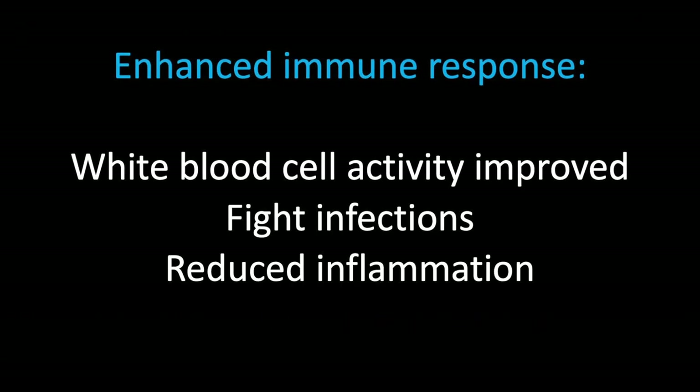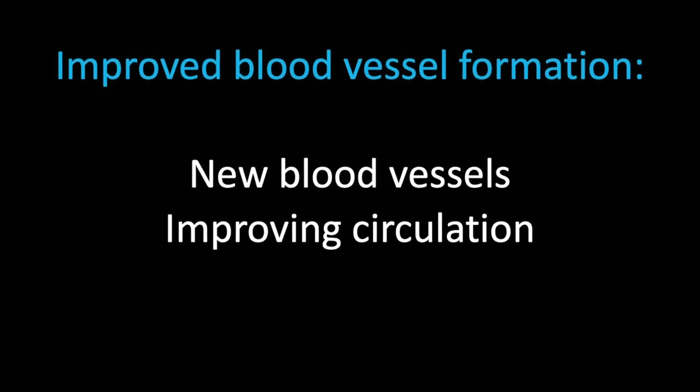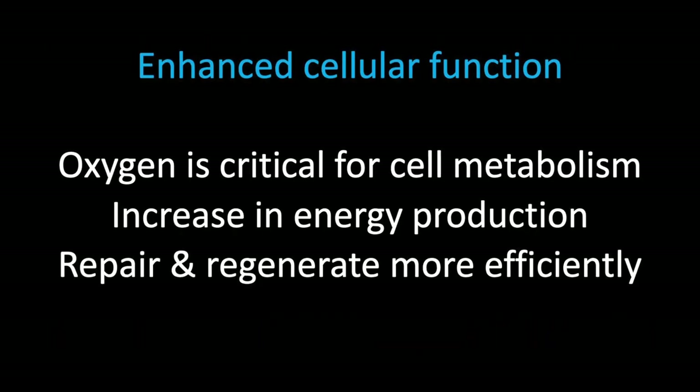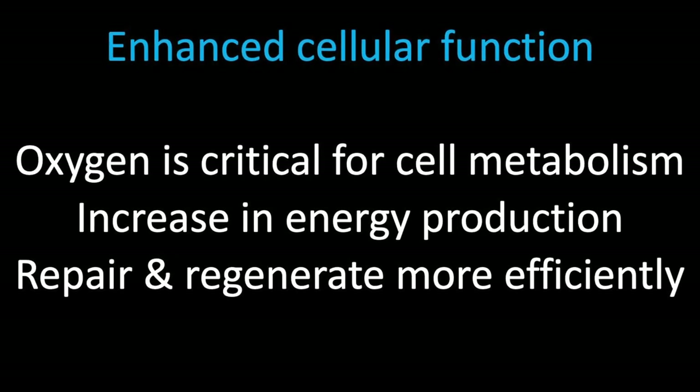An enhanced effect of white blood cells within the patient's body, an increase in the number of blood vessels that grow into the tissue, enhanced cellular function by increasing oxygen supply, boosting energy, and helping the repair of tissues.